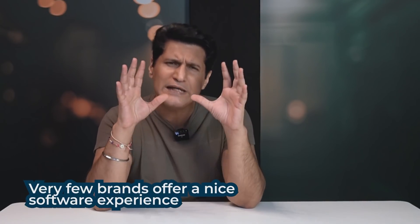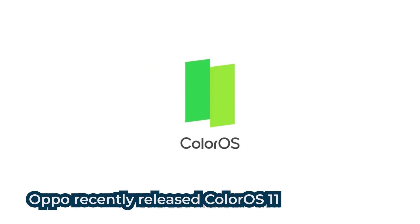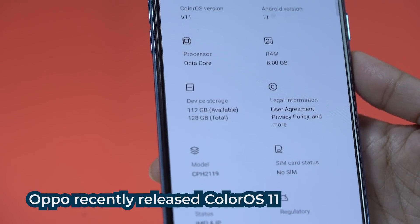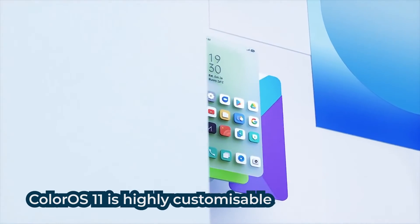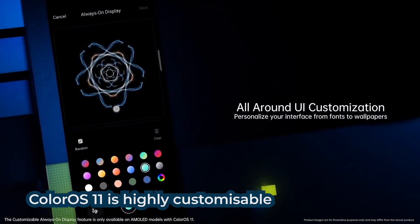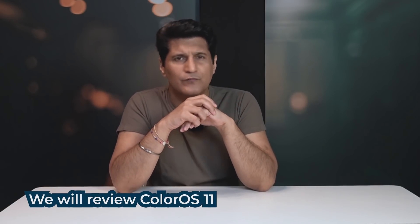The number of phones that can claim to give you a really nice software experience at a good price are very few. But OPPO is a company that is actually trying very hard to make sure that hardware is good and software is good, because they have recently released ColorOS 11. And it's a leap in terms of operating systems. The main feature, if I want to give a headline, is this: it tries to give you as many customization options to make the end user actually make the phone exactly the way they want. So in this review, we will see ColorOS 11 from OPPO.